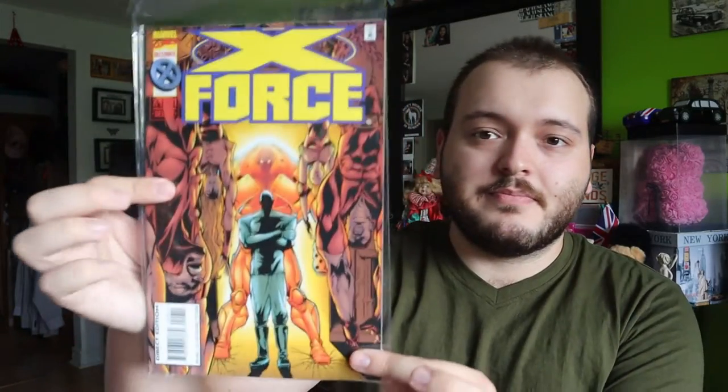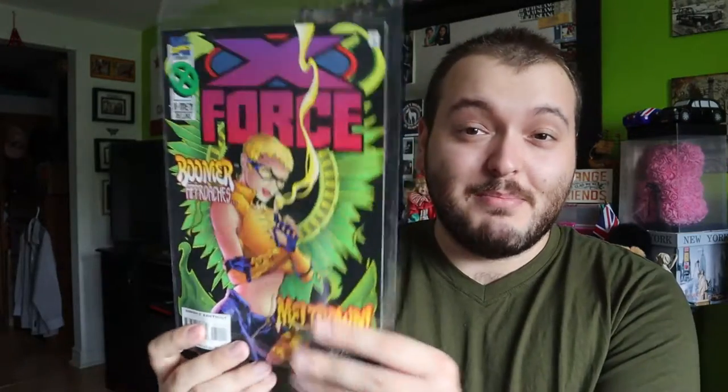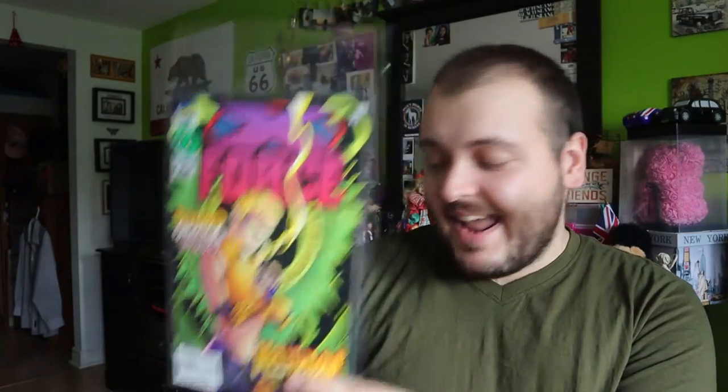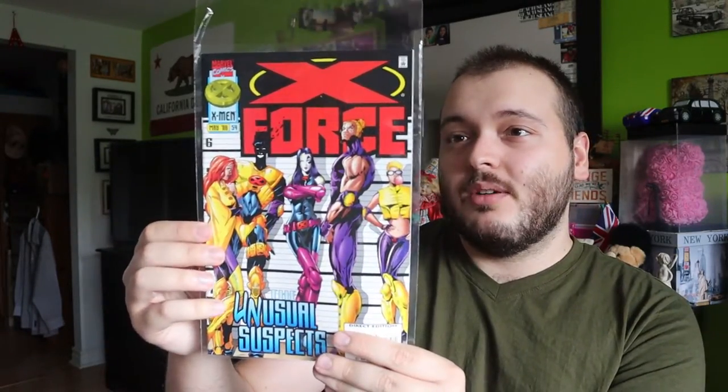Issue 49 — that looks amazing. I like that they changed it and the name X-Force just pops on each comic. Issue 51 — so we're missing issue 50. We have issue 53, sorry. So we are missing a few here and there; issue 52 is missing. Issue 54 — this is 1996, the year I was born, so this comic is over 25 years old, which is really cool. I usually stay away from the 90s stuff unless it's of interest to me, like X-Force, which is why I might end up keeping these. This is issue 57 — a lot more missing here or there.